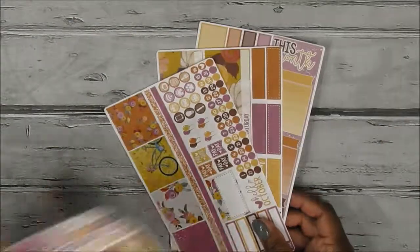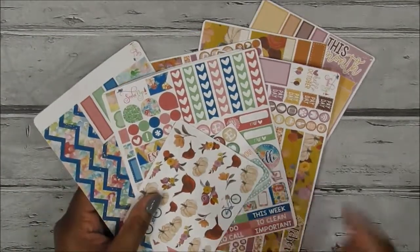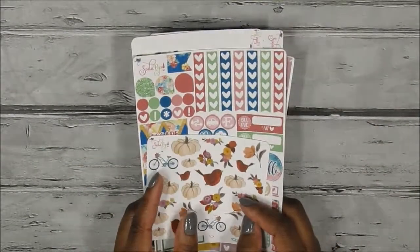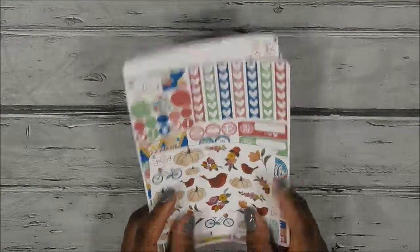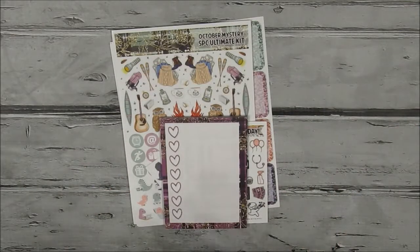The add-on also comes with a big sidebar sticker, a date cover-up strip for the end of October bleeding into November, larger quarter boxes, and monthly half boxes. Those were my two orders from Soda Pop Studio — you'll be seeing her more often now. I'm supporting her full force.